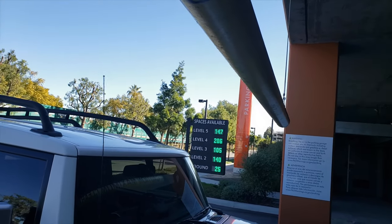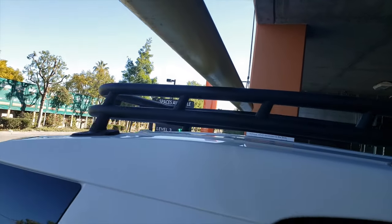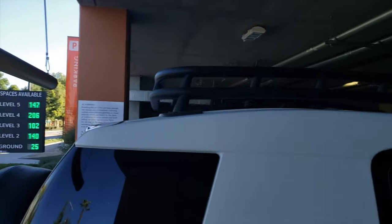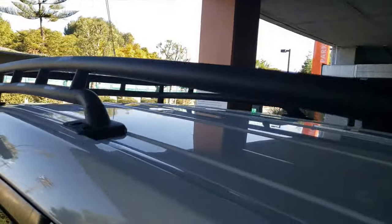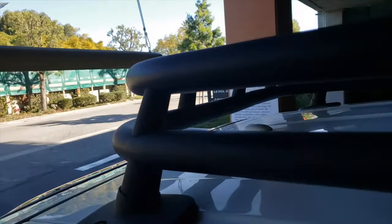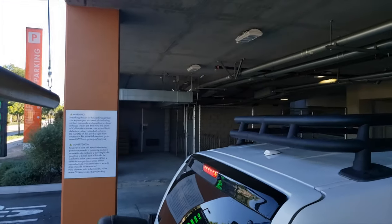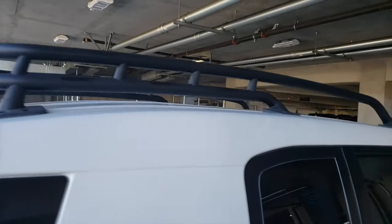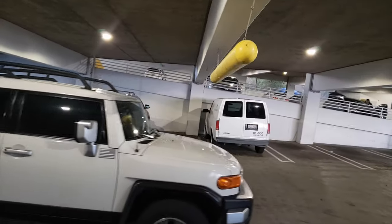Whenever I enter a parking structure and I see a sign with maximum height restrictions, I keep that in mind. But what the antenna does is — if you notice, the stock FJ antenna is a little bit taller than the top of the roof rack. So if you enter a structure and your antenna catches any part of it, you know you're cutting it close. If the antenna doesn't touch anything, you're good to go.